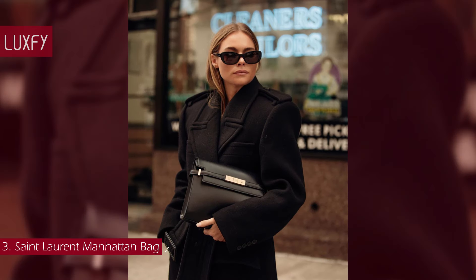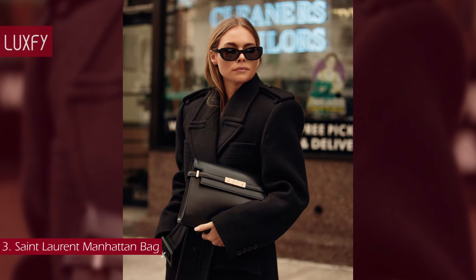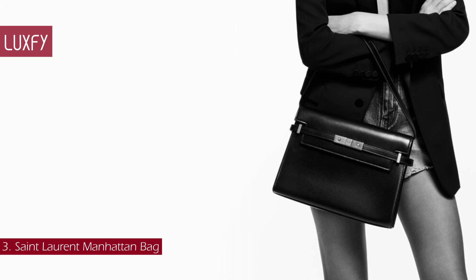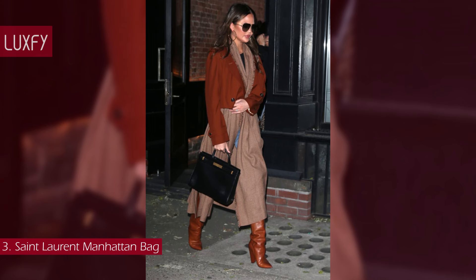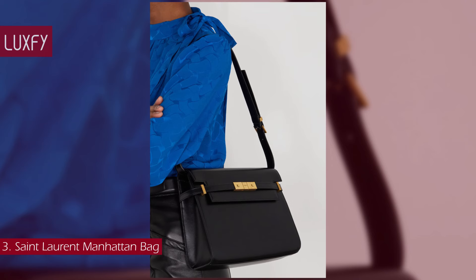There are versions with and without the top handle, as well as shoulder and crossbody iterations. Its architectural silhouette is free of unnecessary embellishments — an elegant bag with a classic style. Chic and understated, it is perfect for everyday wear. The Manhattan shoulder bag is sold for $3,400.